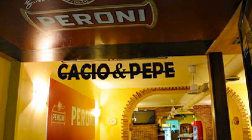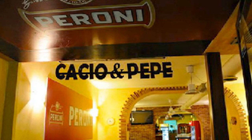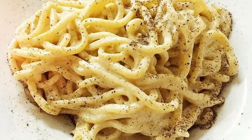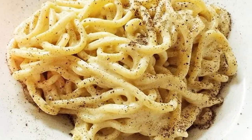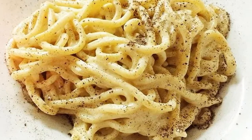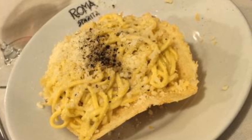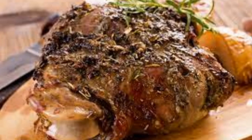Now let's talk about the star of the show: Cacio e Pepe. This simple yet divine pasta dish features freshly grated Pecorino Romano cheese and a generous dose of black pepper, all tossed with perfectly cooked pasta. It's a flavor explosion that captures the essence of Roman cuisine.